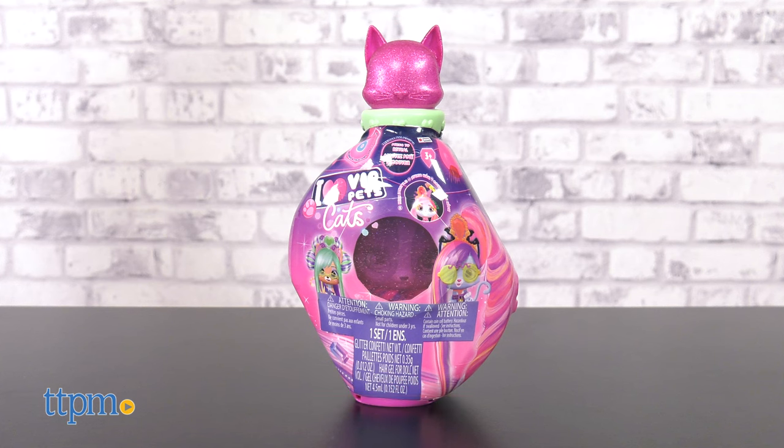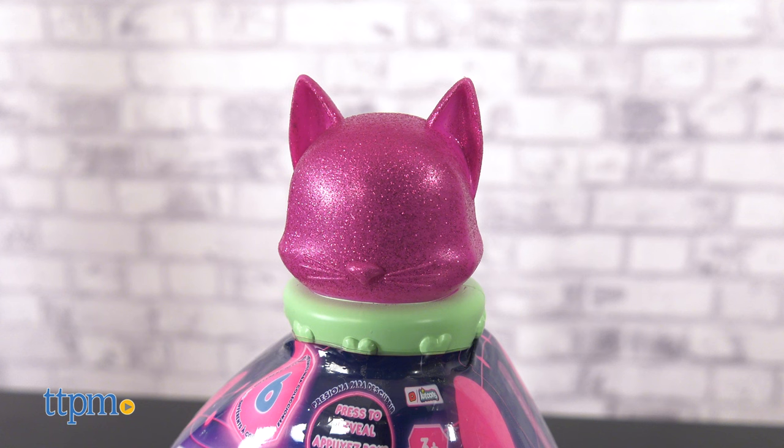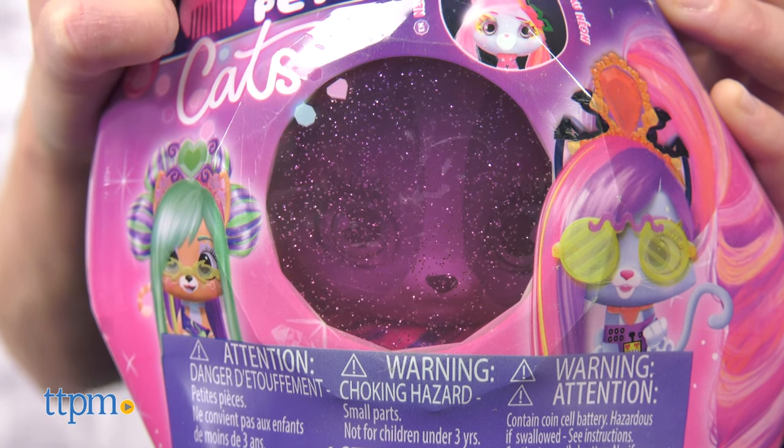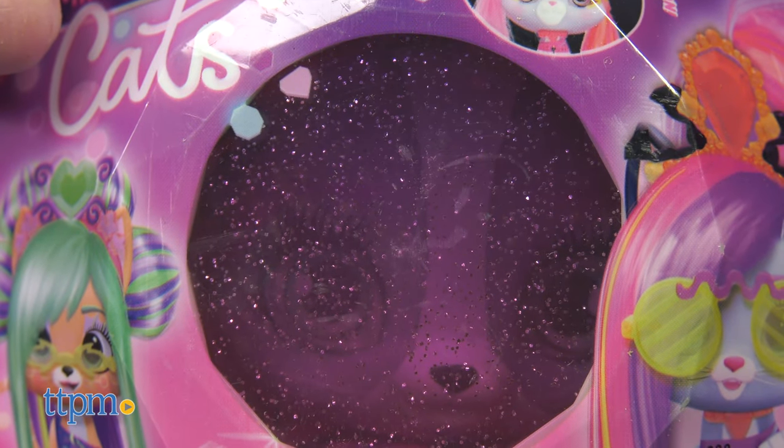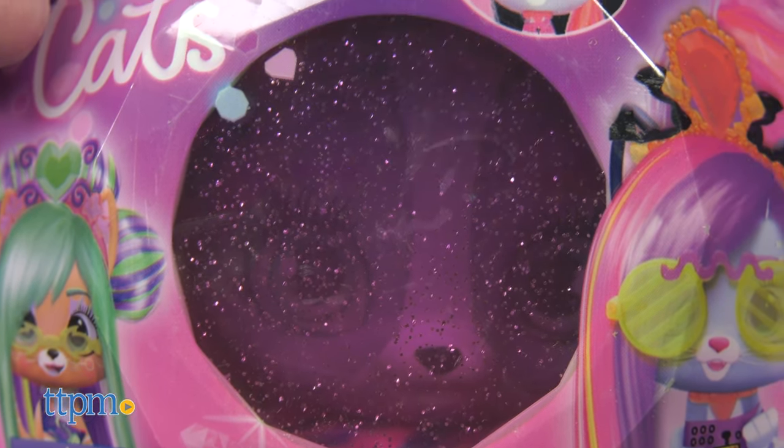Each cat comes packaged inside a shampoo bottle with a glittery cat cap. You can kind of see the cat through a glittery see-through panel, and if you press the top button, a UV light enhances what's inside. Two cell batteries are included for that.